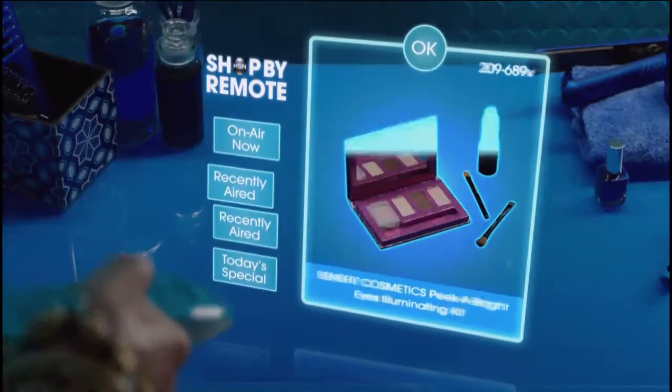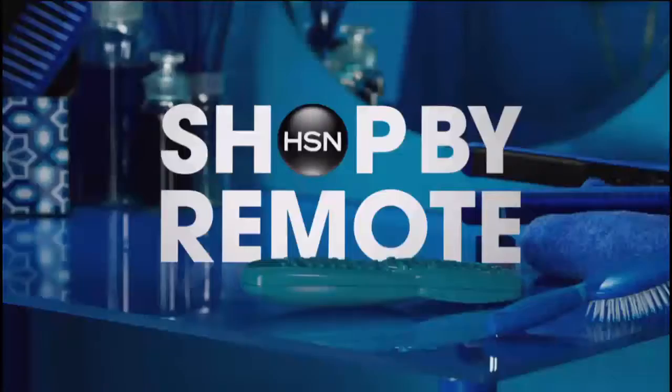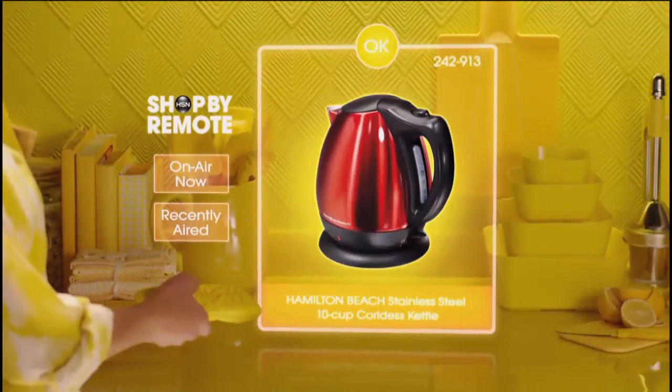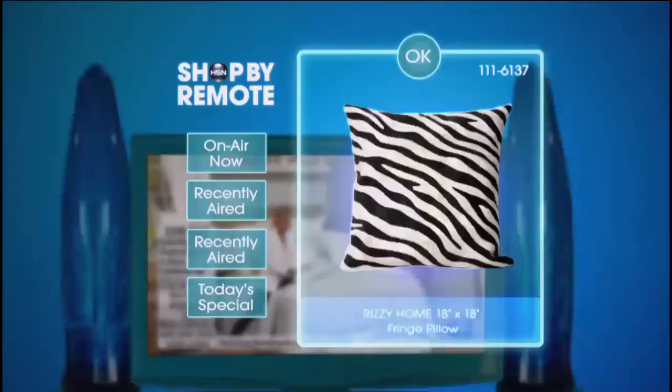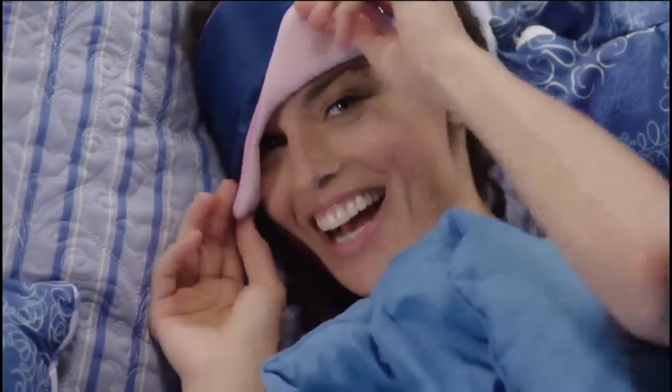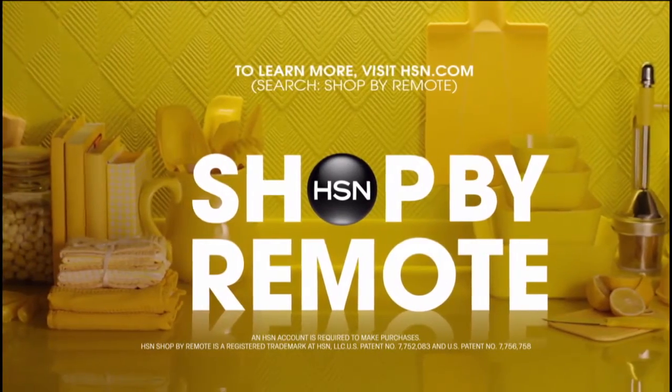Get what you want with HSN Shop by Remote — using your remote control to order the products you love. It's fast, it's easy. Watch HSN and just look for the on-screen prompt to shop, then follow along. Use your TV provider's remote to buy, and your purchase will be charged to the current card on file on your HSN account. Visit HSN.com and search for Shop by Remote now to learn more.